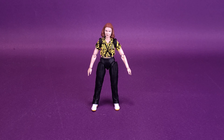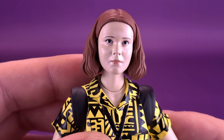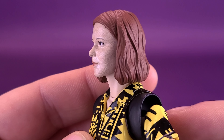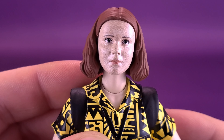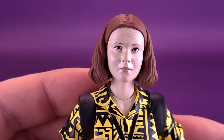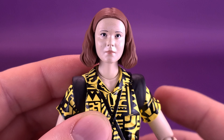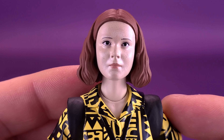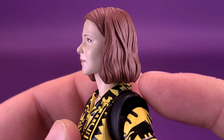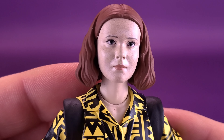Starting first with the positive points, let's talk about her head sculpt. I will say, to the credit of Bandai, the likeness is pretty much there when it comes to 11. I think it bears a strong enough resemblance to Millie Bobby Brown, who played the character in the various seasons of Stranger Things. The skin is a little on the pale side, and the hair is a little on the lighter side, but there's no denying that the likeness is there for the character.